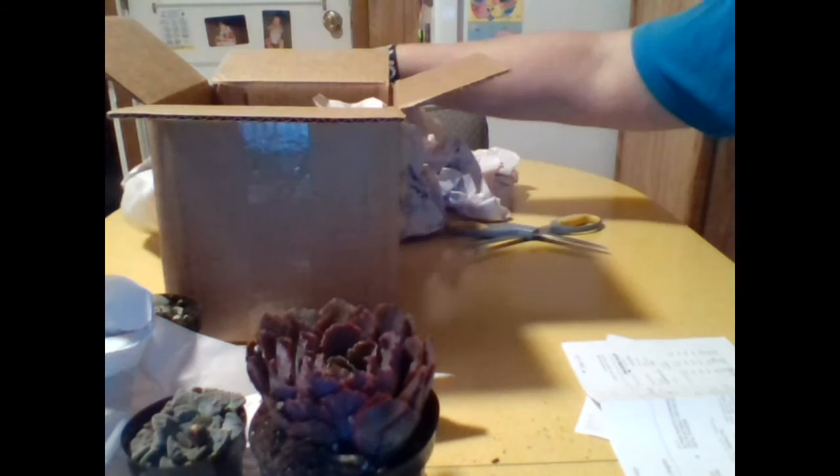I'm sure you have, like I have, ordered a plant online and then when it arrives you feel like, well, this doesn't even look like the same plant. Not the case here. This Echeveria is gorgeous.